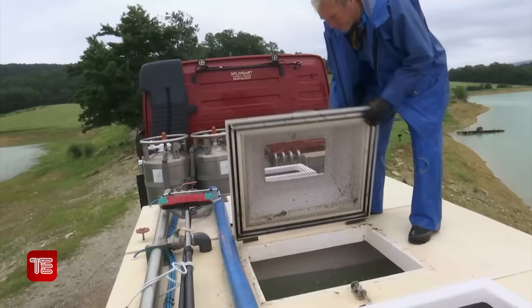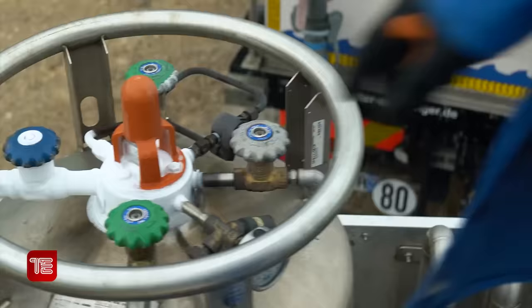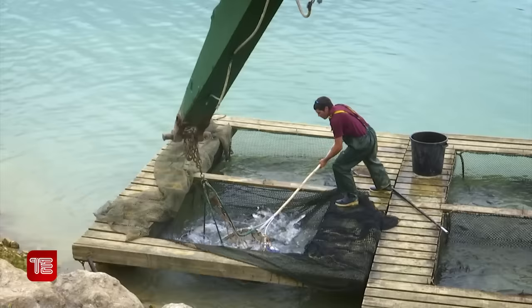J'ouvre mes couvercles et on va faire le chargement cuve par cuve. J'avais préparé mon oxygène avec un débit minimum. Et maintenant je mets le débit approprié à la densité de poissons pour le transport. Voilà, je suis prêt.